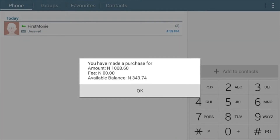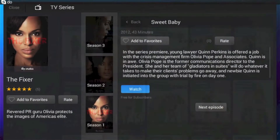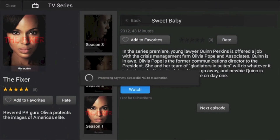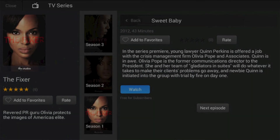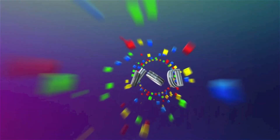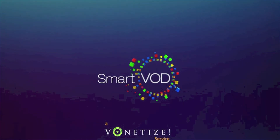You'll receive an indication of your FirstMoney mobile wallet purchase amount in Naira and your current account balance. Revisit the TV series summary screen on your SmartVOD application. You now have a one-month subscription to watch as many TV series on the SmartVOD application — anytime, anywhere.